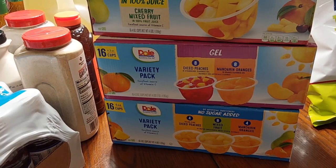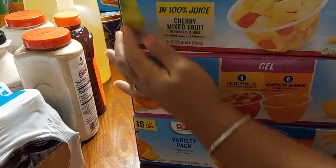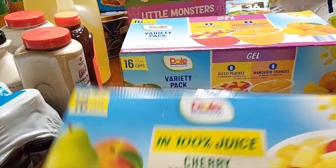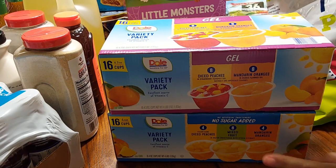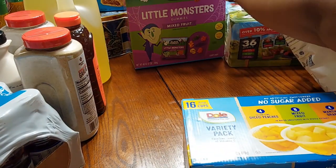To feed our family of five it takes a lot, and like any family out there, y'all know how kids eat — they love to eat and snack. Starting off we have the Dole cherry mixed fruit — 16 four-ounce cups in this pack. Then we have the Dole variety pack. These are the gel flavor. The first one was juice; these are gel, so they come with eight diced peaches and eight mandarin oranges. The bottom one is the Dole variety pack with no sugar added in the juice, with diced peaches, mixed fruit, and mandarin oranges.